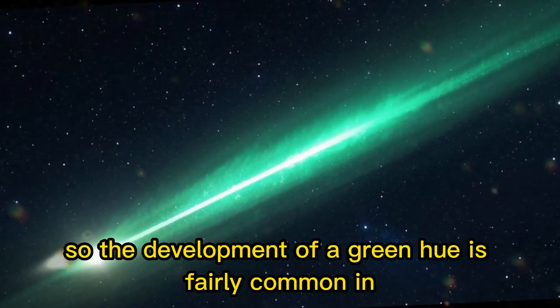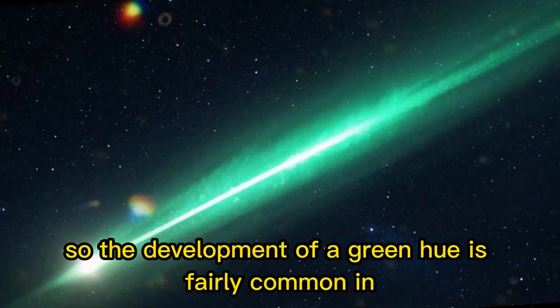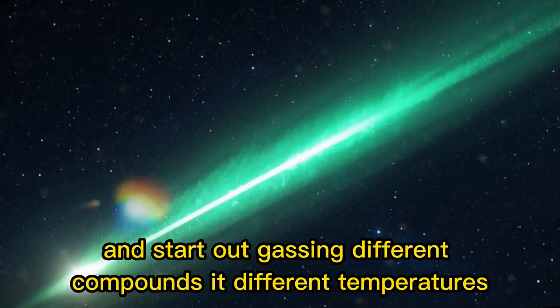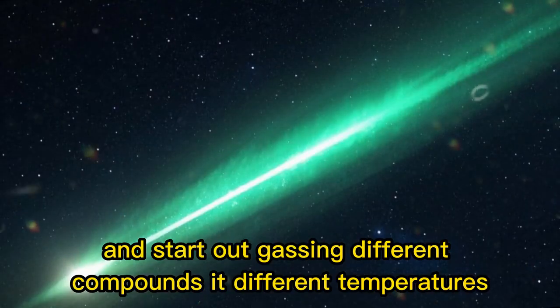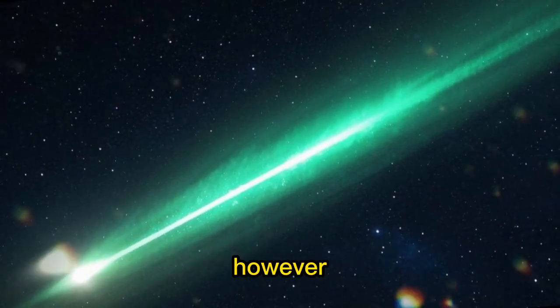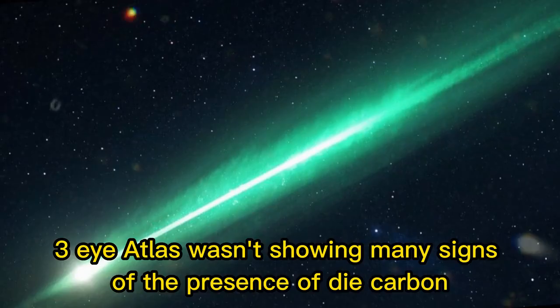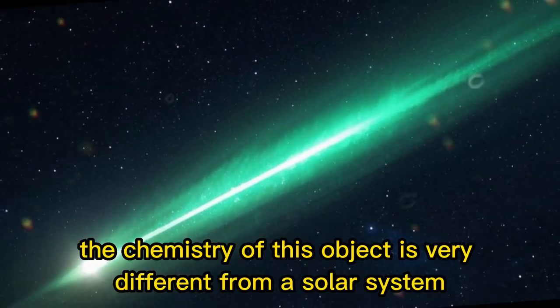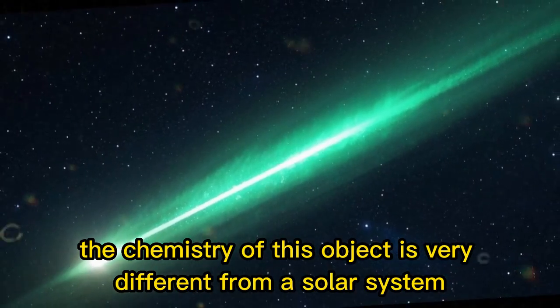The development of a green hue is fairly common in solar system comets as they get closer to the sun and warm up, and start outgassing different compounds at different temperatures. Here, a green color usually means dicarbon. However, 3i Atlas wasn't showing many signs of the presence of dicarbon, which is a further indicator that the chemistry of this object is very different from a solar system comet.